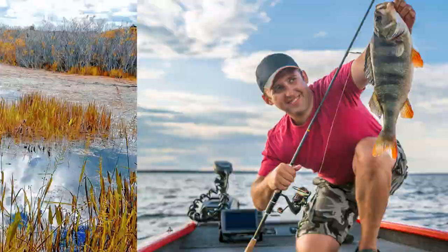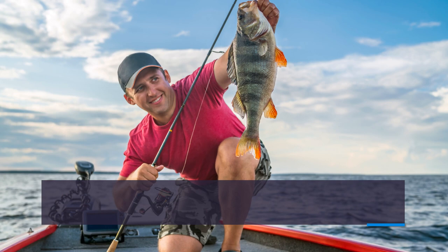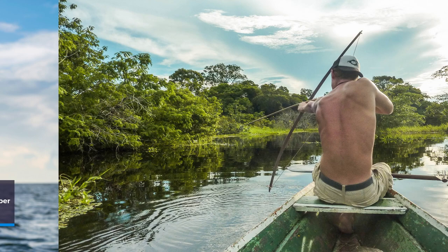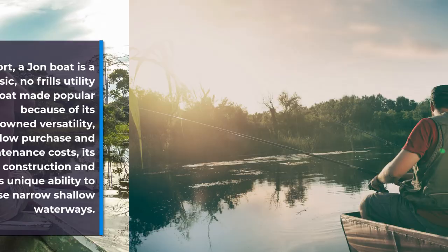A John boat is a great introductory boat and a great vessel for a beginner to acquire some elementary boating skills, especially in narrow or shallow waters. It is also the preferred craft for a number of sporting, hunting, and recreational pursuits. In short, a John boat is a basic no-frills utility boat that has been made popular because of its renowned versatility, low purchase and maintenance costs, its tough construction, and its unique ability to traverse narrow shallow waterways.